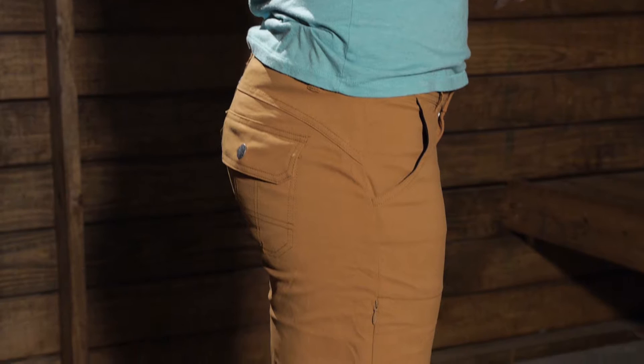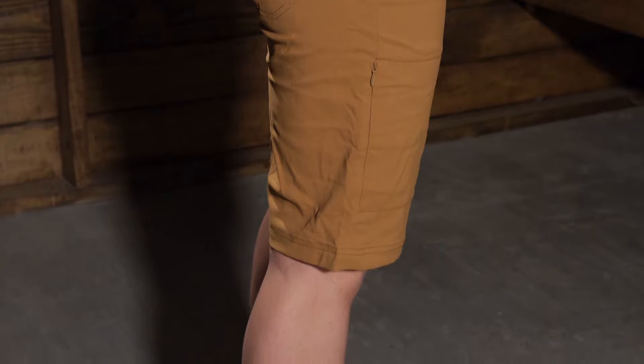These do have an 11 inch inseam, so they are a really nice length. They come right above the knee. You can roll them up if you want to make them a little shorter, or keep them longer — let's say if you are climbing or something like that — for a little bit more protection.